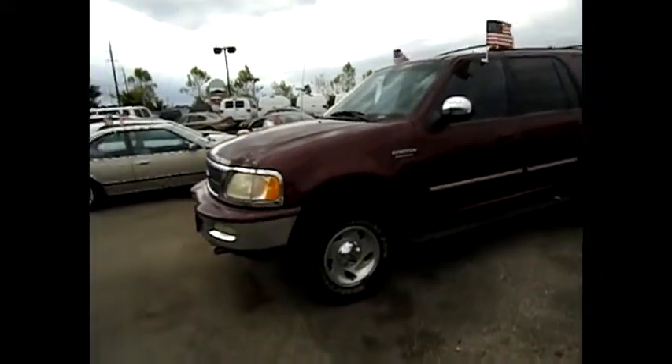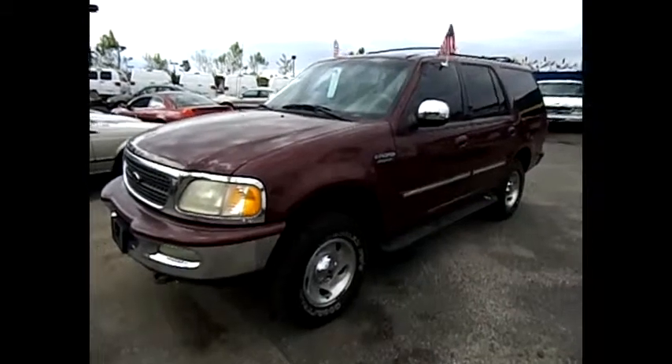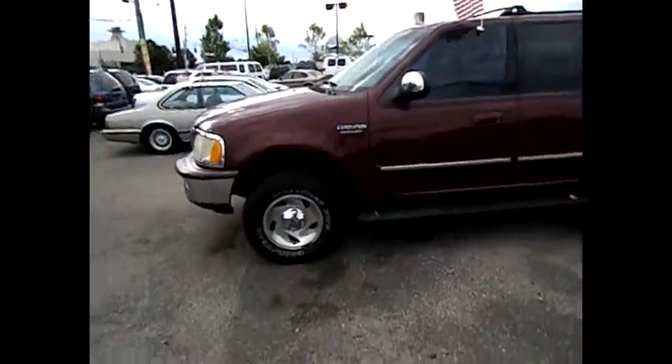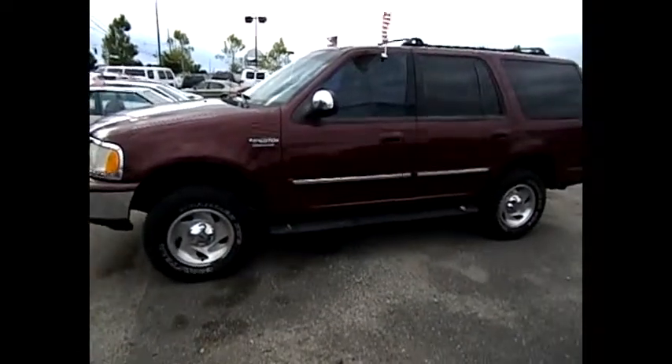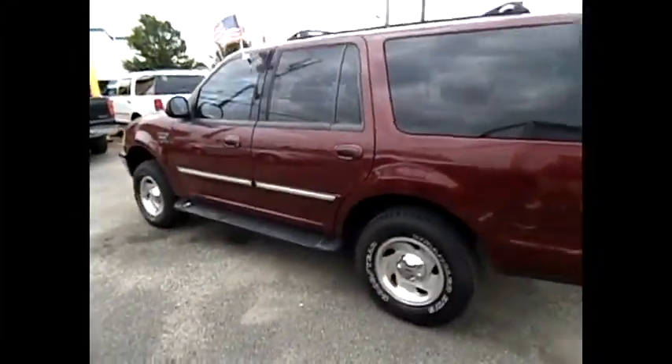Let's do an exterior walk around on this '98 Ford Expedition. It's the 4.6 liter V8 XLT. Got some nice running boards, chrome molding on the doors, tinted windows — these are factory tints.